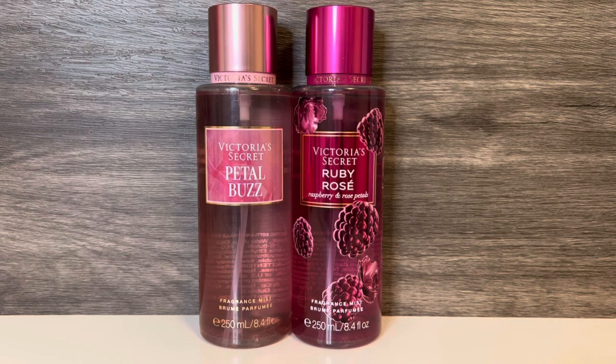All of the comparisons in this video will be from Victoria's Secret. First I have Ruby Rose, with notes of sparkling raspberry, velvet rose, and red plum. This is a sparkling, boozy scent that smells like berries and rose petals soaked in champagne. The rose is soft and a bit powdery, with a subtle sweetness and a hint of dark plum. These both have a fresh rose petal scent, but Ruby Rose's fruit is darker, while Petal Buzz feels brighter.